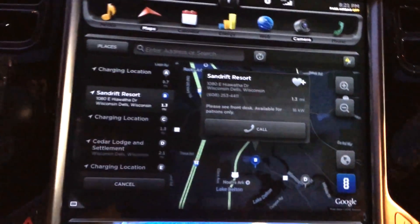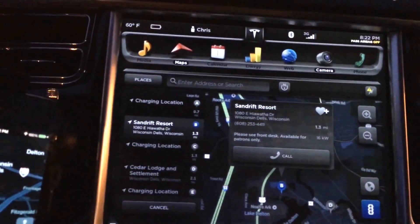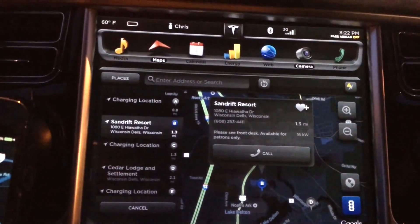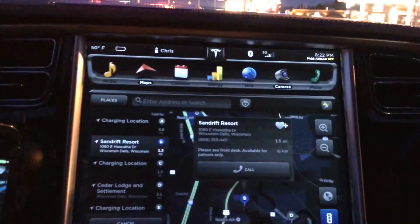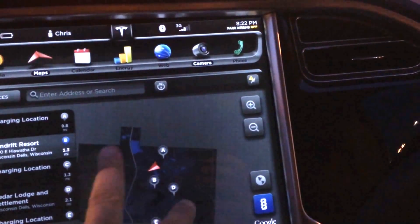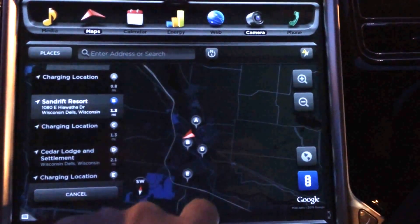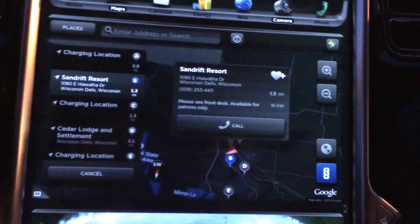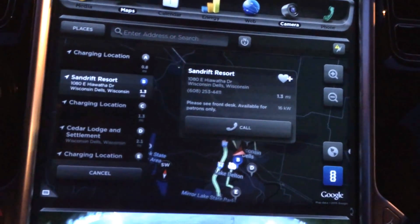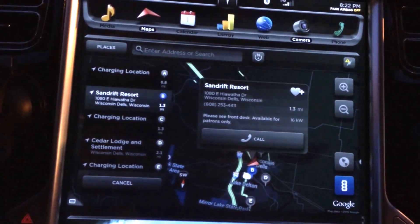It showed me places I have not charged, which it never showed me before, like Cedar Lodge and Settlement — they're supposed to have HPWCs. However, they were supposed to have those for about a year, but we only have 120-volt outlets, so Sandra is still the charging location for the Dells. And no nav, but it shows all the different locations on the map. 'A' is where I plugged in by the river on a 120, but at least they were kind enough to provide the phone number and all information about it. You can even save it as a favorite. While it's somewhat useless without the nav package, at least it will show you what's available.